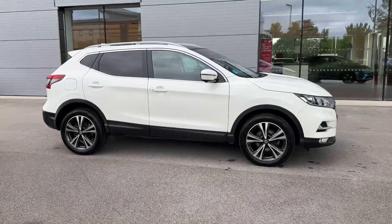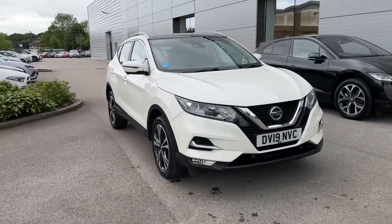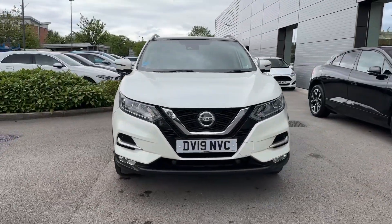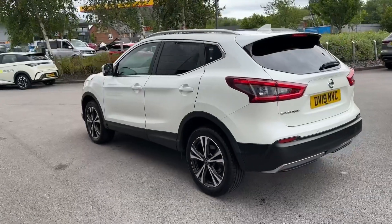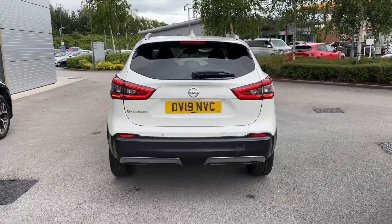Hello and welcome. Greg here from Motor Match Crew, sharing with you today this newly arrived Nissan Qashqai mid-size SUV, available here in the popular N-Connecta trim and powered by a 1.2 petrol engine with a manual gearbox, and exterior finished in a lovely white colour.